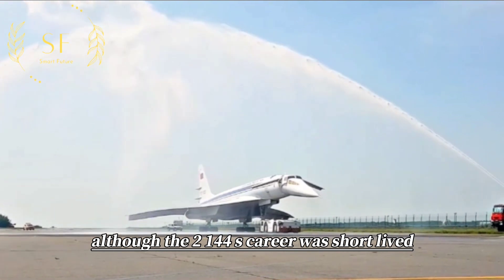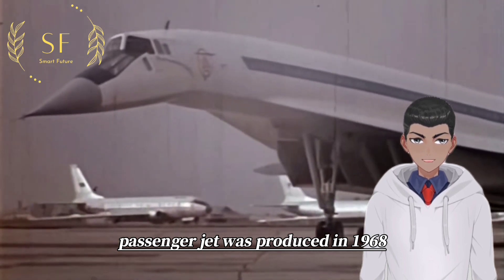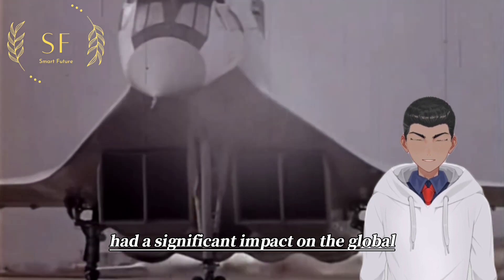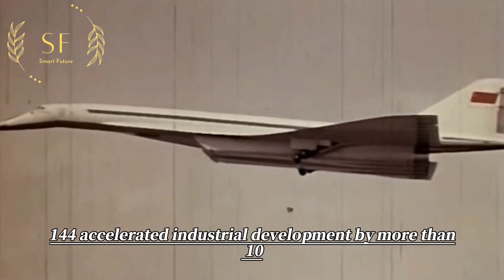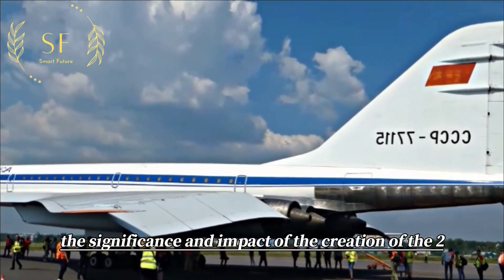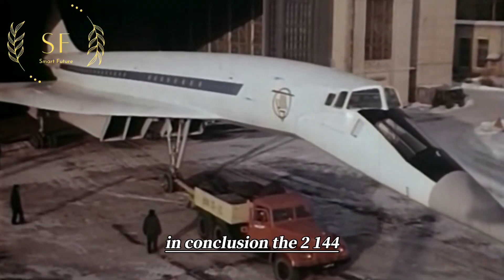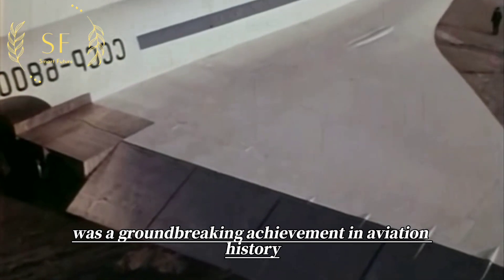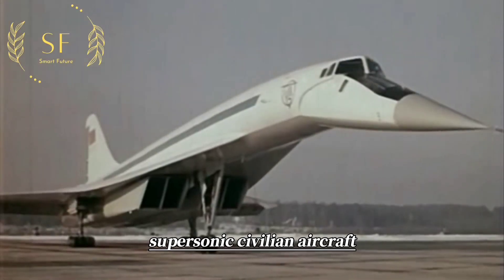Although the Tu-144's career was short-lived, the fact that a supersonic passenger jet was produced in 1968 is impressive and had a significant impact on global industry's development. Some even say that the design and production of the Tu-144 accelerated industrial development by more than 10 years. Therefore, the significance and impact of the Tu-144 are enormous. In conclusion, the Tu-144 was a groundbreaking achievement in aviation history, but its limited success highlights the tremendous challenges of developing supersonic civilian aircraft.